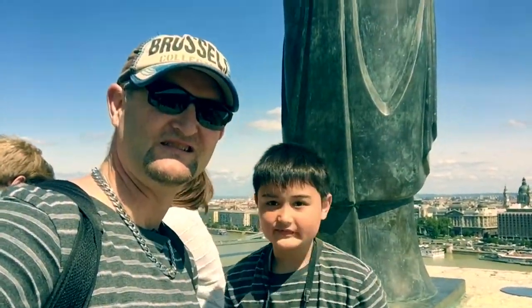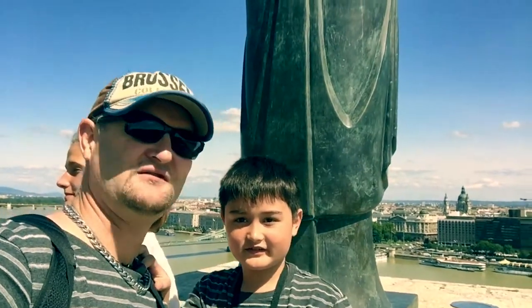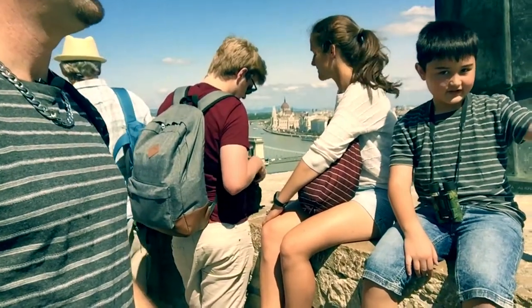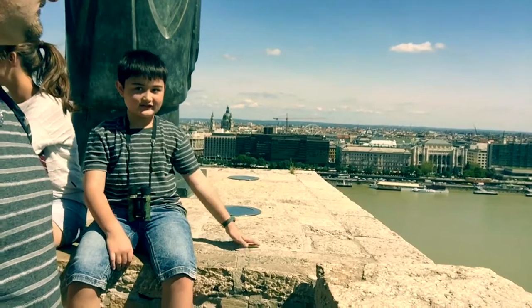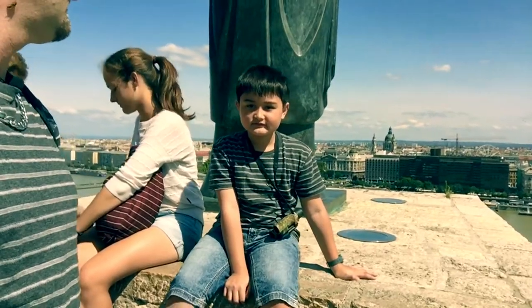As it turns out, this statue is — who is it, Clark? Matthias, who is the ancient saviour of Hungary. And I'm sitting here at the edge. Clark's a bit of a danger man at the moment. If I'm just there, it could be the end — one metre from the edge. Will he survive? I think he will.